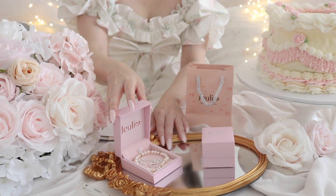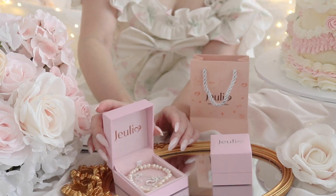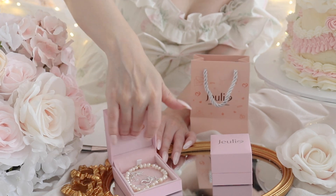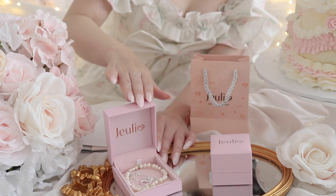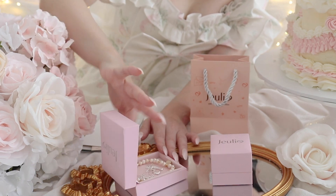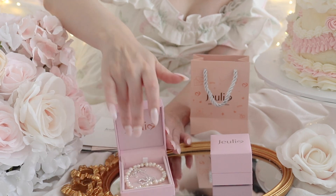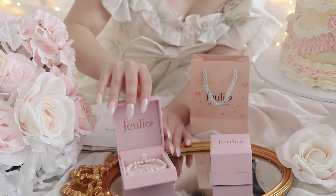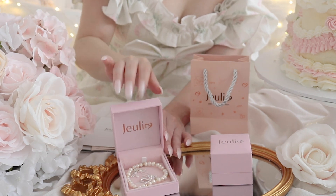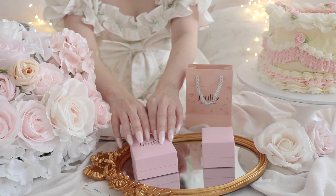So this is our first unboxing. Oh so pretty! I love the little box — it's like pink and velvet so it's really soft inside, and it has the gold Julia name. Yeah, it's so pretty — I love the velvet and the pink. This is such a beautiful pink color, I'm so happy with it.